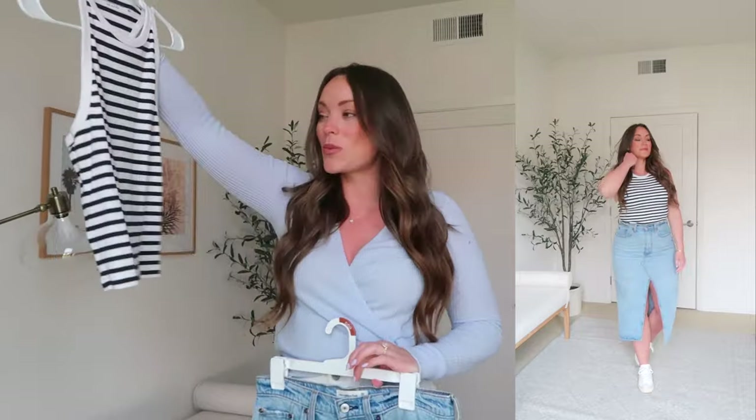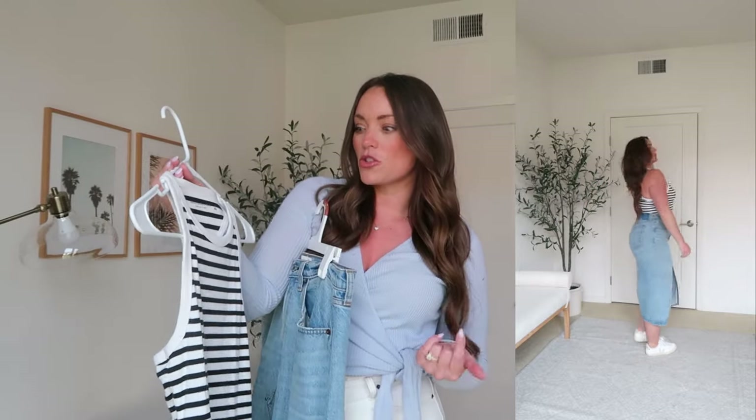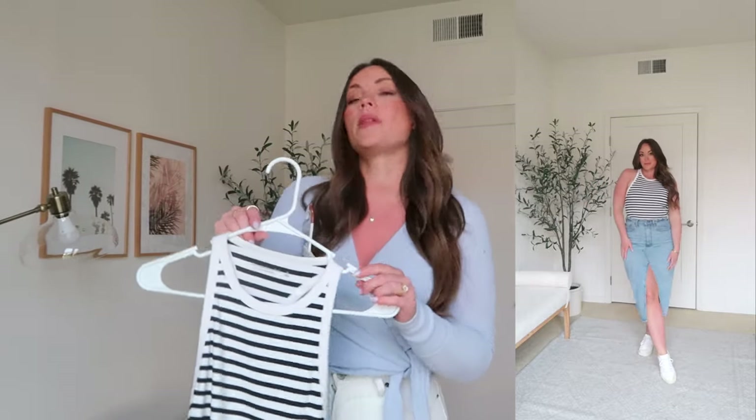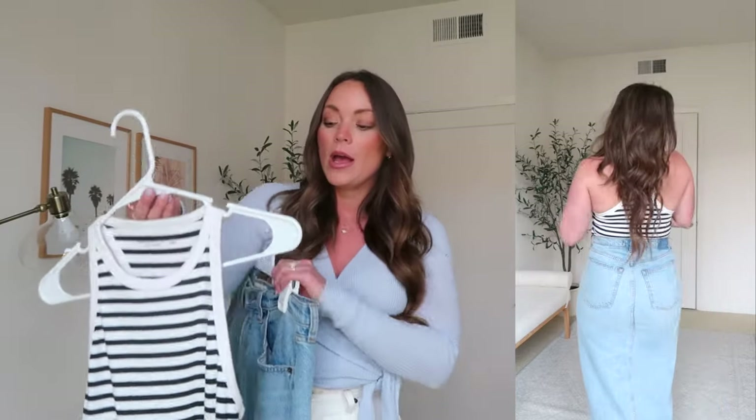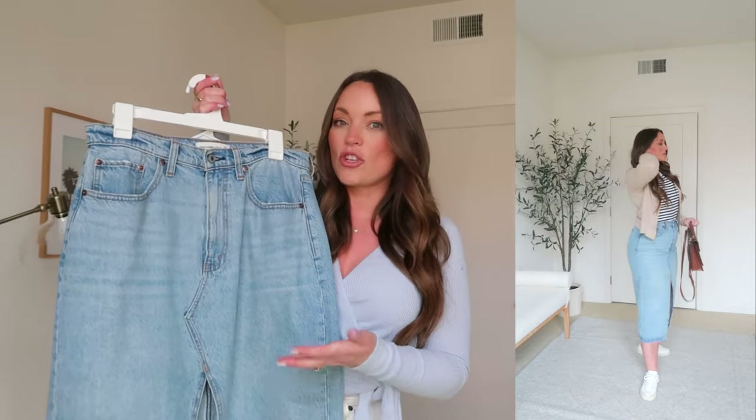Stripes are obviously classic and timeless. I got this little racerback striped tank top from Abercrombie a couple of years ago — I'll leave similar options below. I was searching H&M, Revolve, Abercrombie, and Nordstrom, and there are lots of really good options. I'll have about four or five listed below. I'm wearing my regular size medium. I styled it with this mini denim skirt from Abercrombie — I love this skirt. It's that perfect feminine piece that you can throw on and be super comfortable, whether you pair it with heeled sandals, boots, sneakers, or wedges.